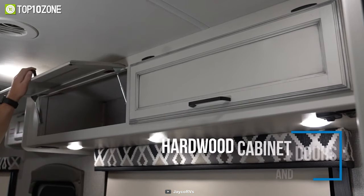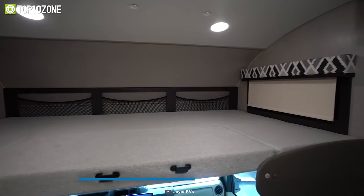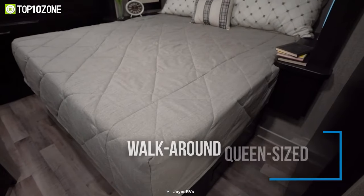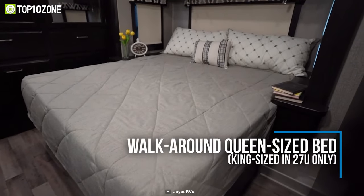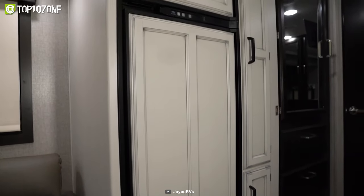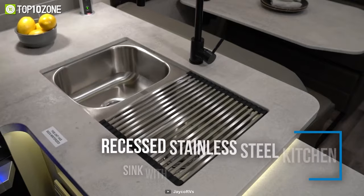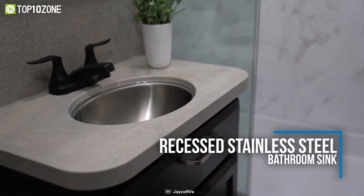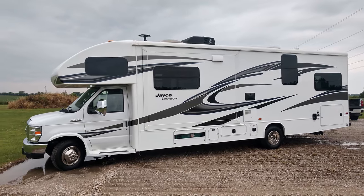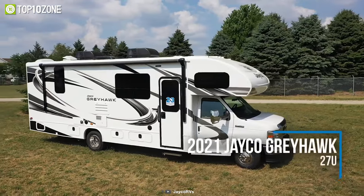Hardwood cabinet doors and drawers will greet you with plenty of room for all your clothes and other items. With an overhead bunk capacity of 750 pounds and a queen-size bed, this motorhome can comfortably accommodate sleeping for two or more people. Other features include necessary kitchen amenities like a refrigerator, cooktop, oven, and sink, while the bathroom has a stainless steel sink and a toilet with foot flush.